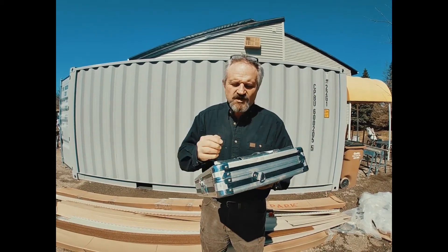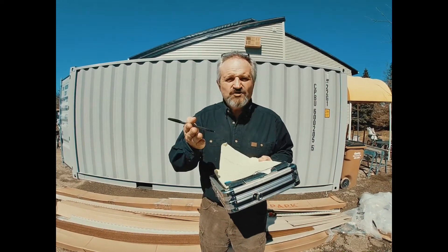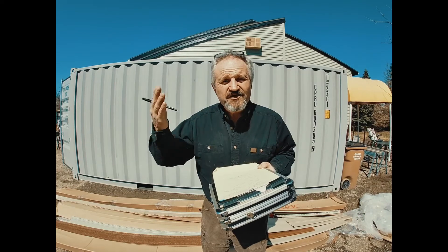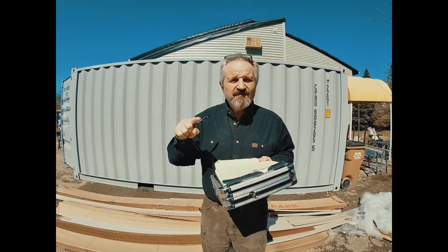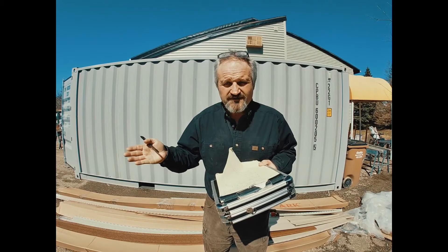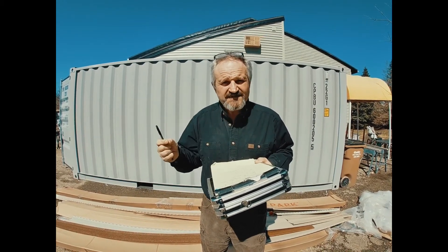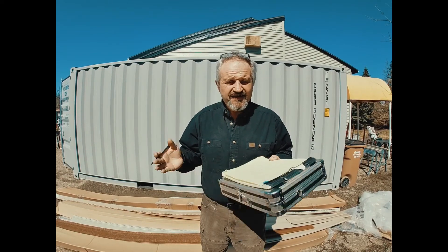I'm also going to be doing tool and equipment reviews. So if you're thinking about buying a tool, or buying one for someone you care about, you're not going to be buying some pile of crap that breaks after two or three weeks. We're going to talk about tools that we use that are time-tested day in and day out — tools that can handle a beating and keep on working.